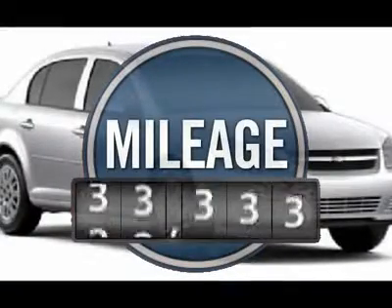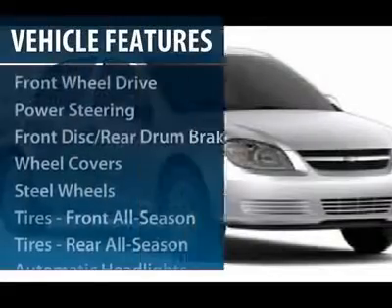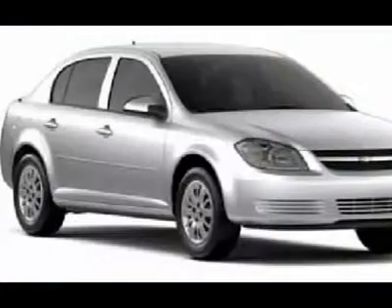This vehicle has less than 35,000 miles. Here are some of this vehicle's great options: air conditioning, adjustable steering wheel, power steering, keyless entry, floor mats.